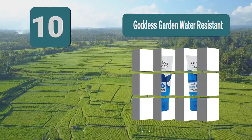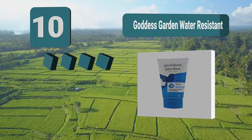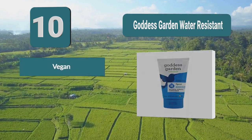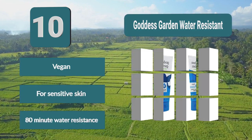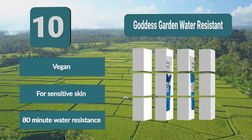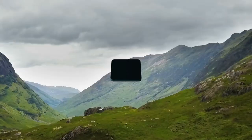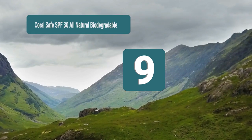The natural minerals help to reflect the UV rays as they hit your skin. When you rub the minerals into your skin, they give a sheer look without being absorbed. This is better for your skin and better for the environment. Vegan, for sensitive skin, 80-minute water resistance.